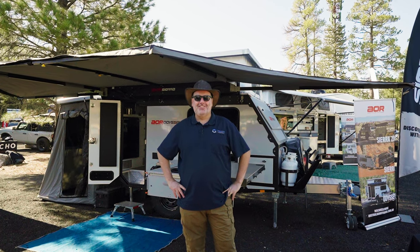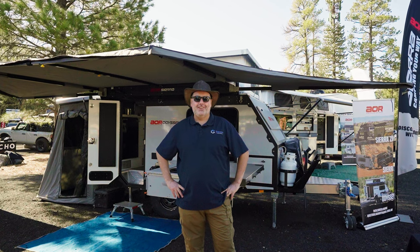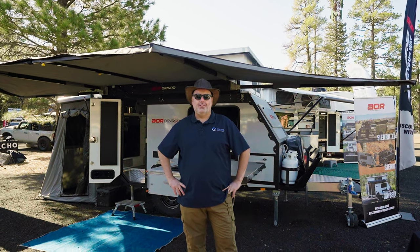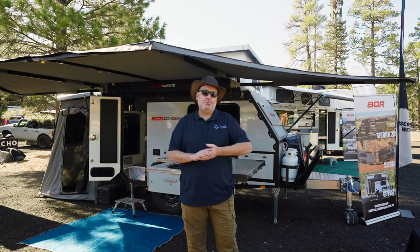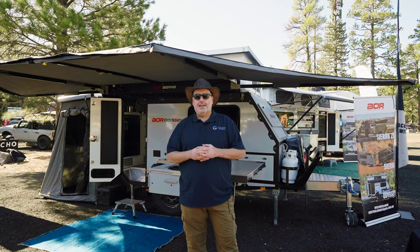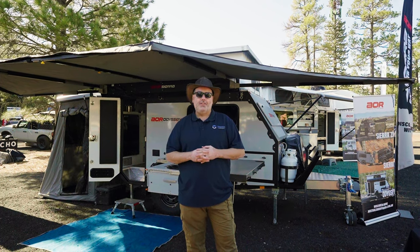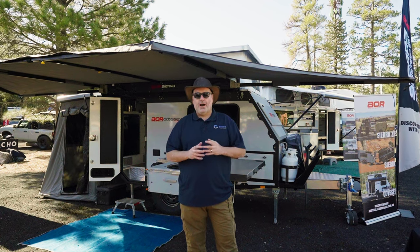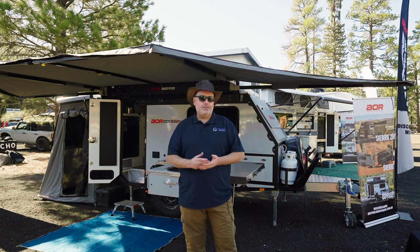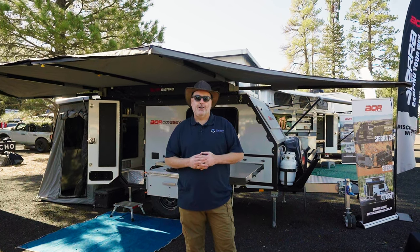Hey guys, how are you? This is Loren with X-Grid Campers and we are here at Overland Expo West 2023. It's an exciting day for us. We are here with three of the Australian off-road campers. Last year we debuted the AOR Sierra and the Sierra ZR at this event, and today we have for the first time in the U.S. the AOR Odyssey and the Quantum Plus. These are two hybrids that are 100% built in Australia, meant for any terrain. They've been tested in the outback for 20 years and now they're finally here in the U.S.